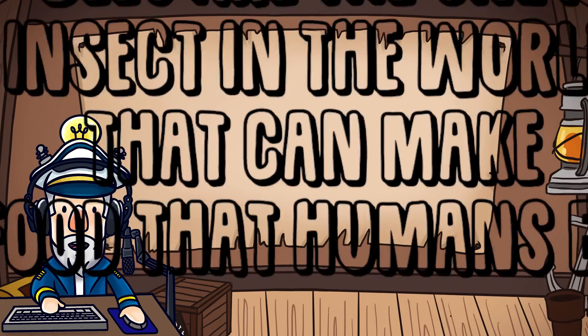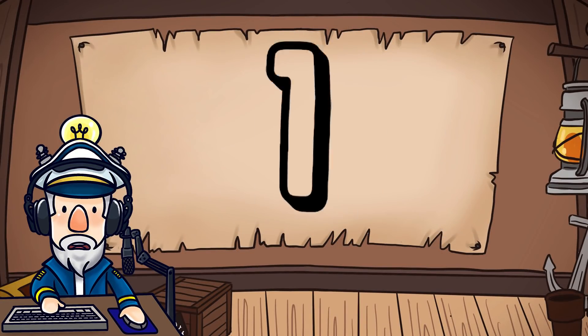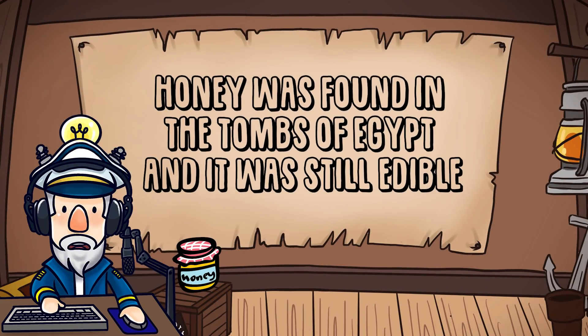Number 2. Bees are the only insect in the world that can make food that humans eat. And number 1: honey was found in the tombs of Egypt and it was still edible.